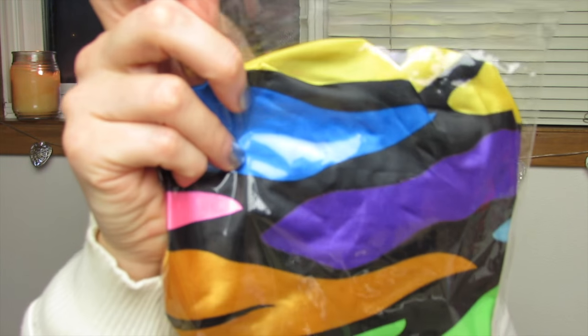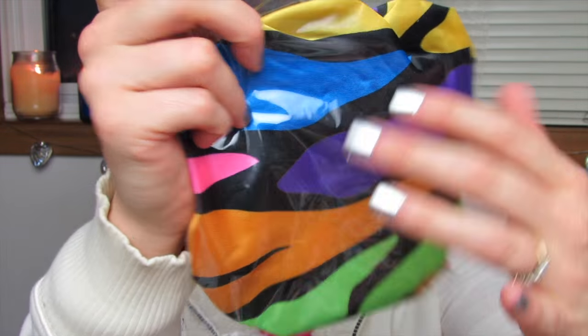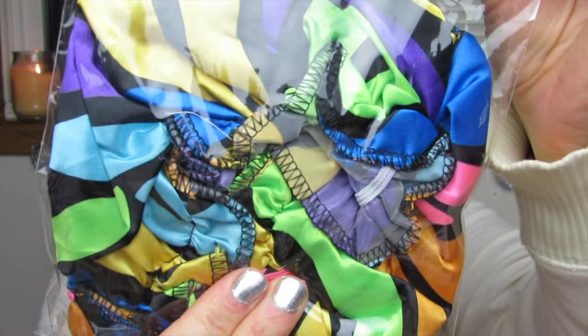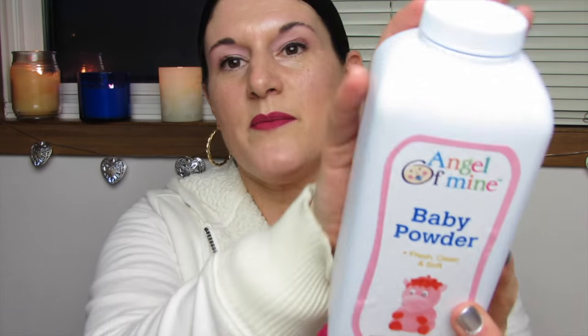Here's the design. These are shower caps — satin on the outside and plastic on the inside. And then one here in this print. And then a baby powder, the 14-ounce size.